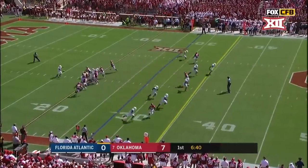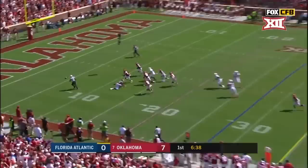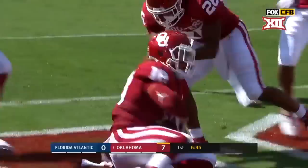Very versatile player, and that one is blocked. Oklahoma got it — touchdown Sooners.